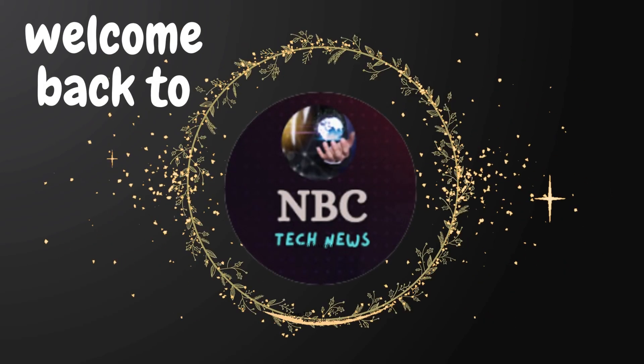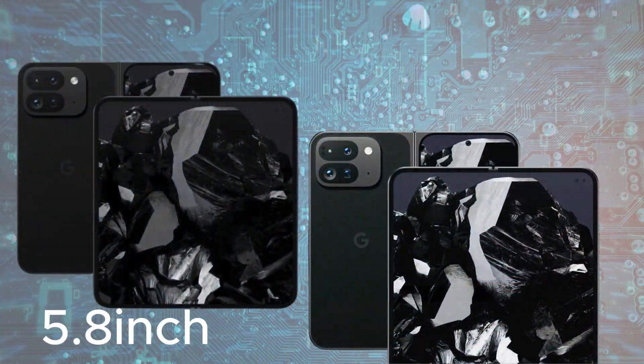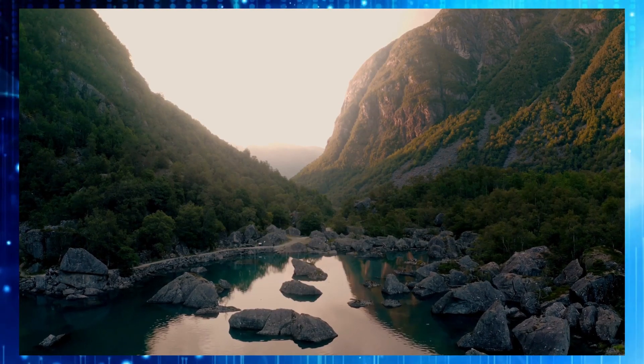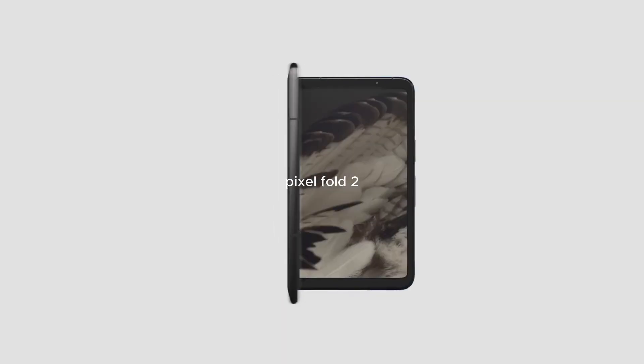Hey fans, welcome back to NBC Tech News. Google's Pixel Fold has garnered attention with its compact 5.8-inch cover display, distinguishing itself from competitors like the Galaxy Z Fold 5 and Fold 5+. However, recent leaks indicate that Google is poised to introduce significant changes with the Pixel Fold 2.